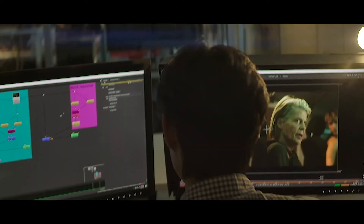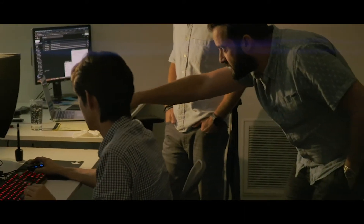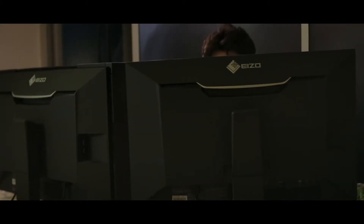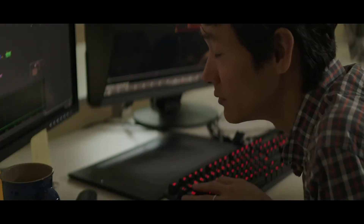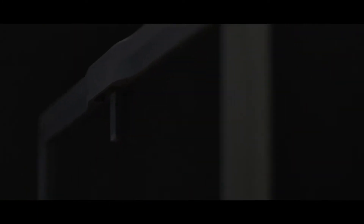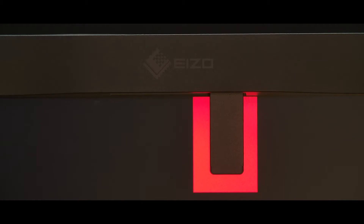In addition, we have our CG319X. This is a DCI 4K resolution display which is more than four times that of full HD. It's ideal for creating, editing, and referencing with 2D and 3D CGI, VFX, and color grading. It also has a built-in colorimeter and can be used with our ColorNavigator software.